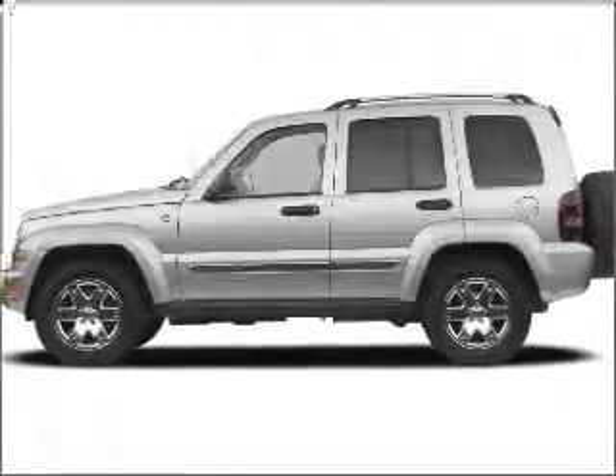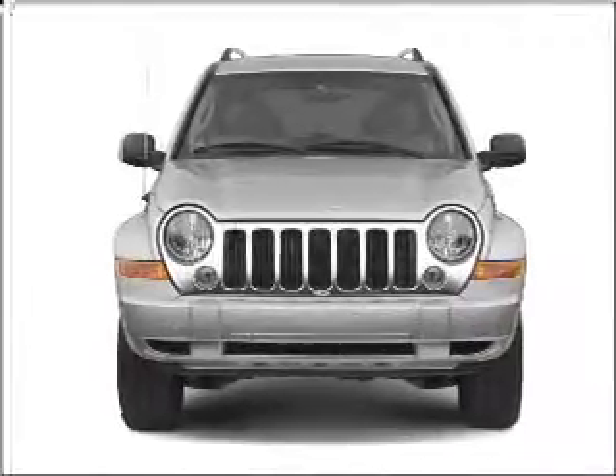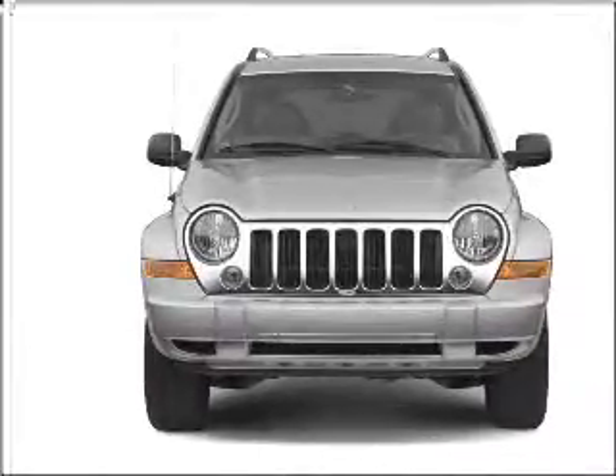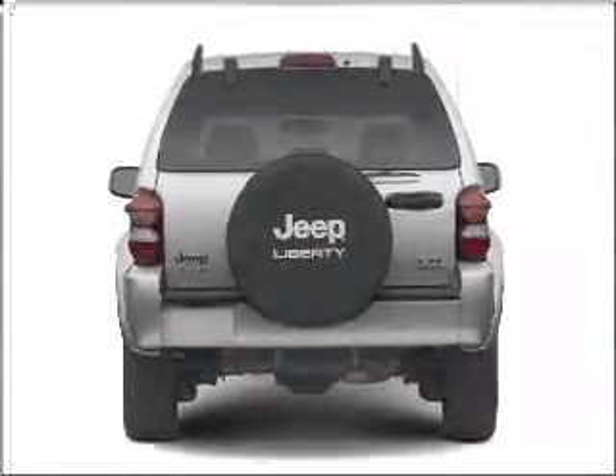Presenting the 2006 Jeep Liberty. If you're looking for an automobile with great attributes, look no further. With a reliable six-cylinder engine connected to a smooth-shifting transmission, you will appreciate the safety feature of anti-lock brakes.